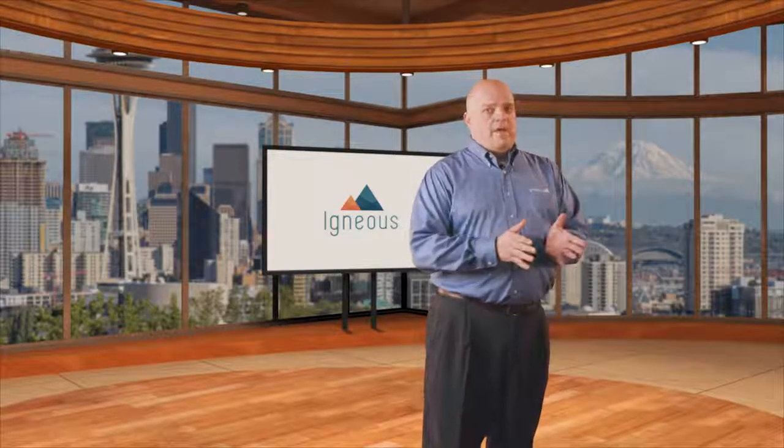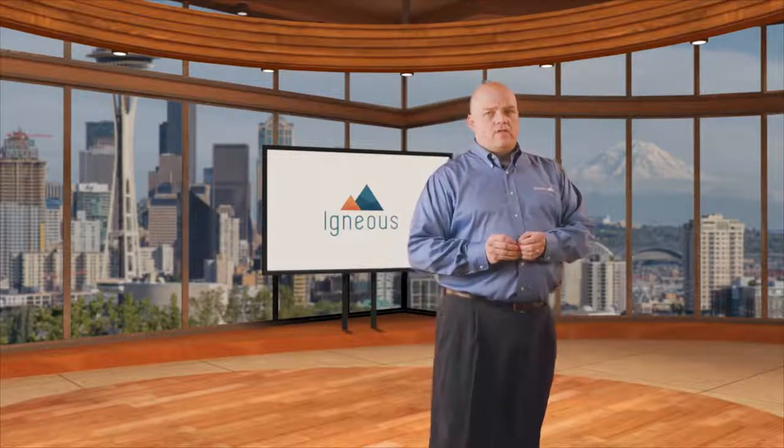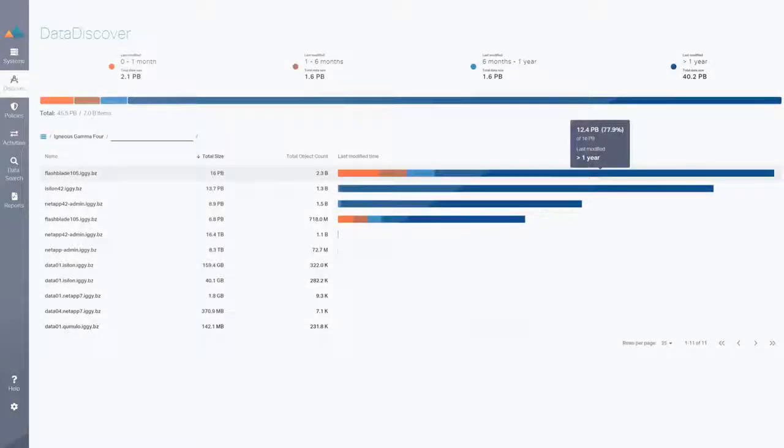Also, we're not in the data path. We don't mount the file systems and don't use change agents — all things that can slow down how quickly you get your information. And just like that, you get the answers you need to properly manage your unstructured data.